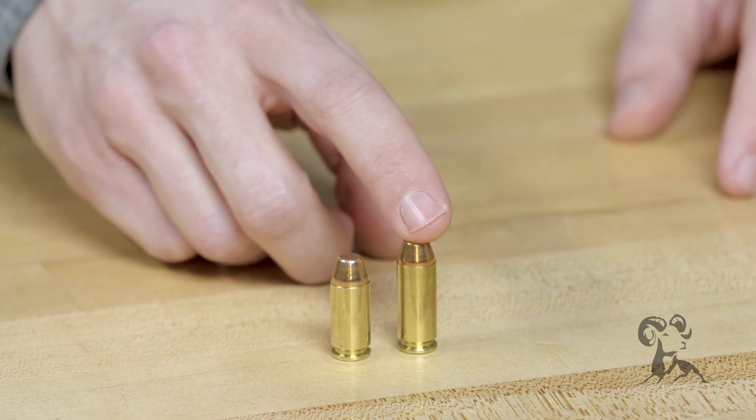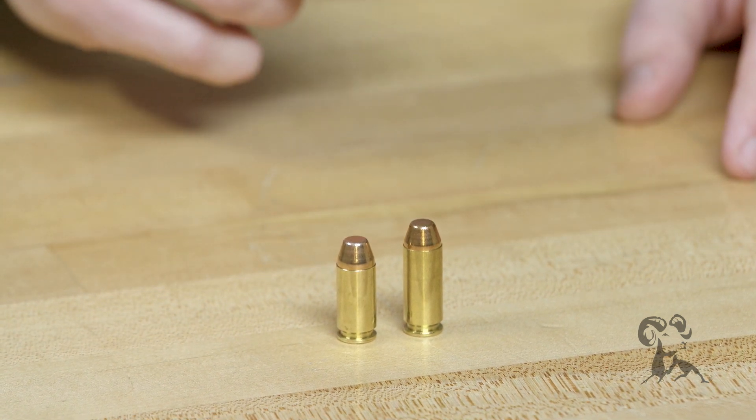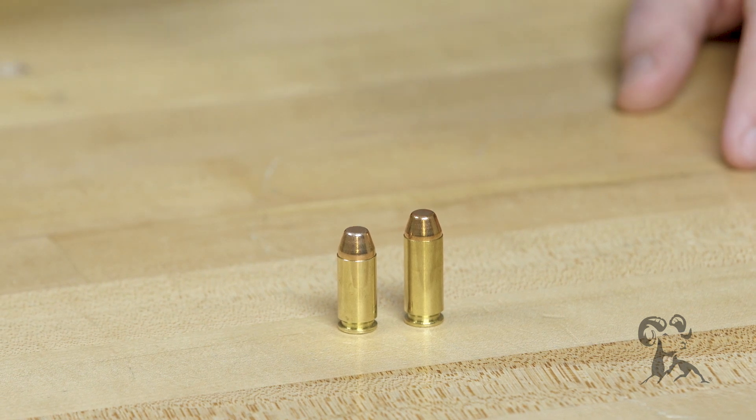Hi, Caleb with Brown House here. Today we're going to be taking a look at a caliber comparison between two pretty popular calibers: the 10 millimeter Auto and the 40 Smith & Wesson. The 10 millimeter Auto was developed in the early 1980s by Colonel Jeff Cooper, and the 40 Smith & Wesson was of course marketed and developed by Smith & Wesson in the early 1990s.